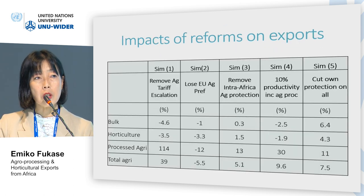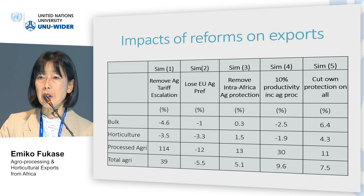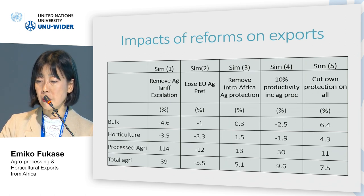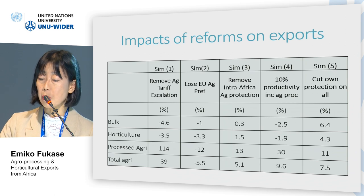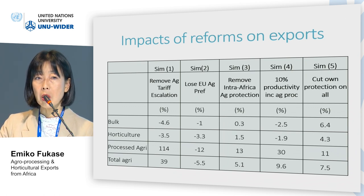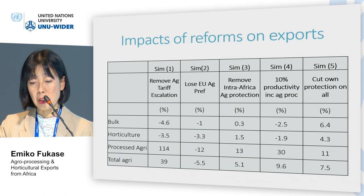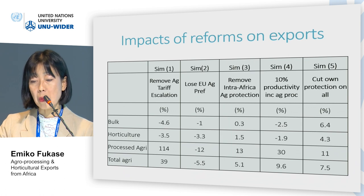Finally, using the global trade analysis model, we conduct a series of simulation analyses. Simulation 1 examines what would happen if African trade partners would eliminate tariff escalation. The results show that total agriculture would expand by 39%, and the expansion of processed agriculture is especially large at 114%.